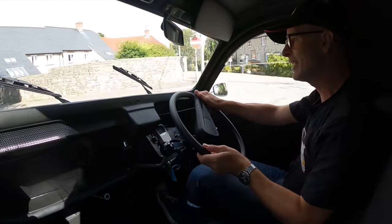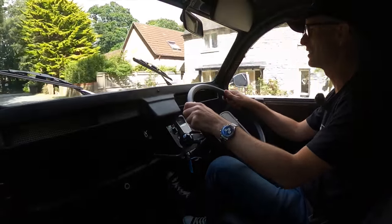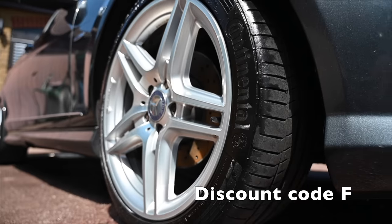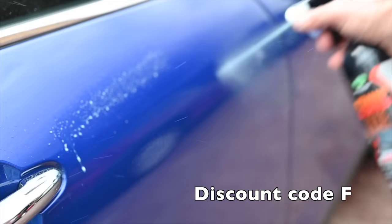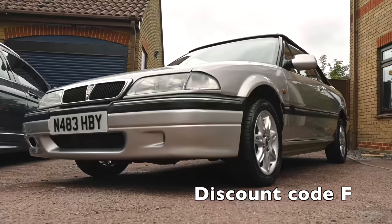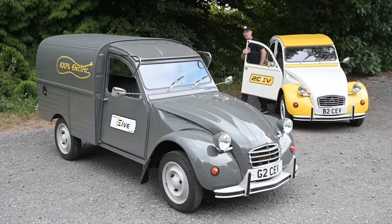It's 2CV land! Proud to be sponsored by Diamond Brite, the car care products that have been keeping the furious fleet looking their best. Follow the link below to diamondbrite.co.uk to find all you need to keep your car clean and protected.